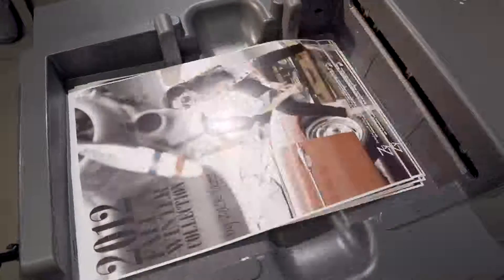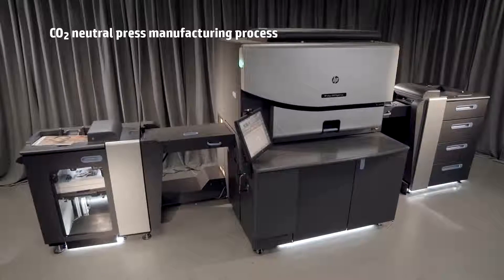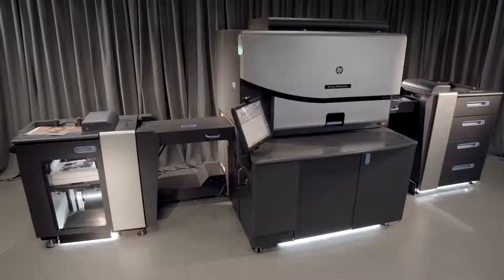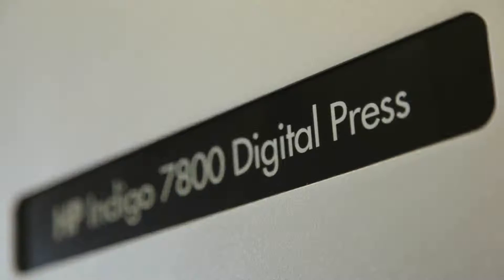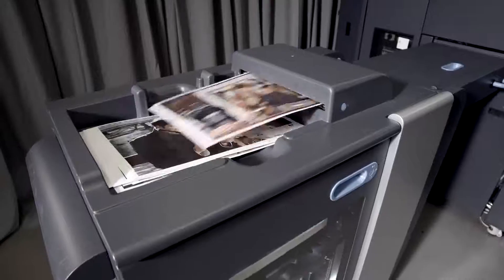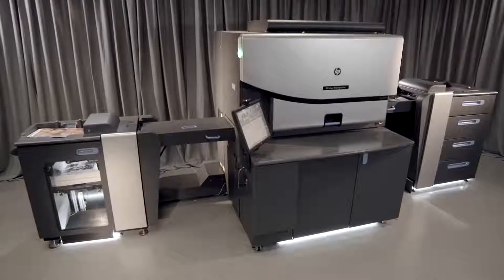All HP Indigo 7800 digital presses are manufactured carbon neutral and reduce your environmental impact. The HP Indigo 7800 digital press: breakthrough productivity, renowned HP Indigo quality, ultimate versatility. You can have it all.